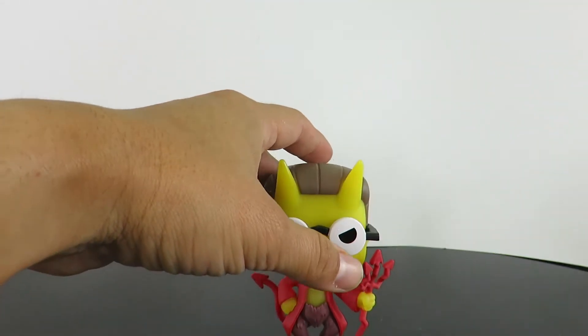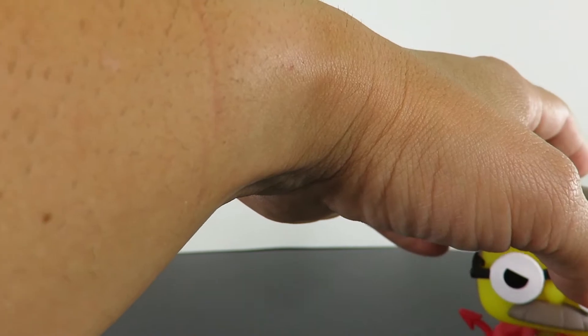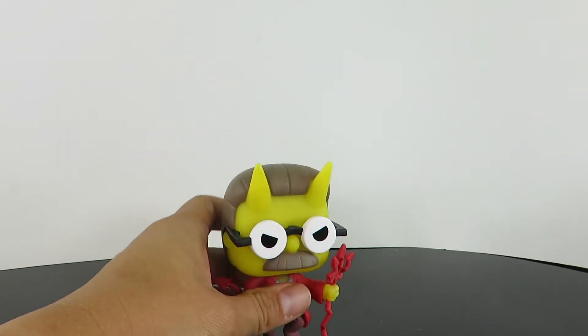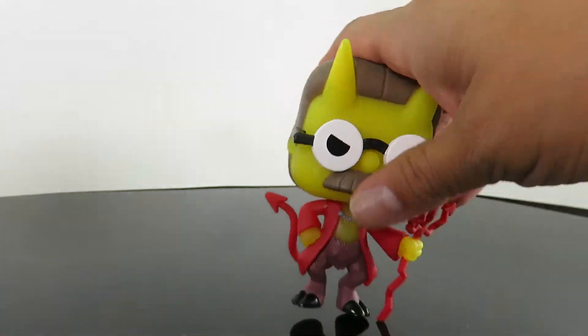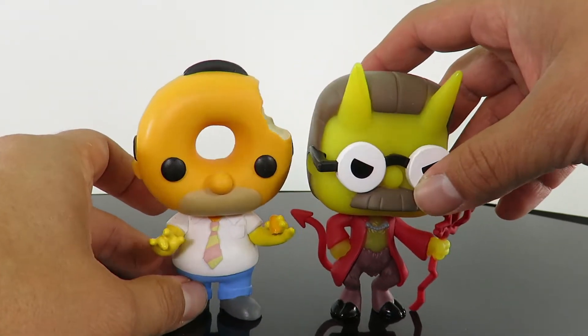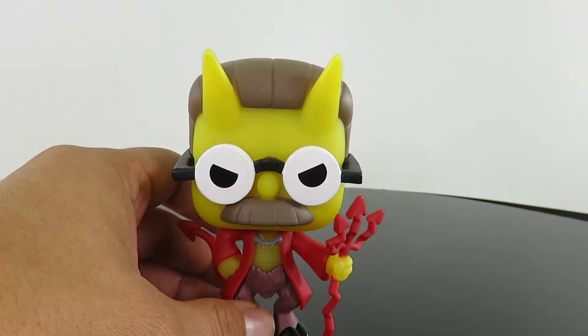Let's do a quick compare. Does he stand good? The only reason I hesitate is because this table is kind of uneven, but I don't think he stands good at all on his own — that is actually kind of disappointing. But you put him next to the Donut Head Homer and you can see how great they look side by side.